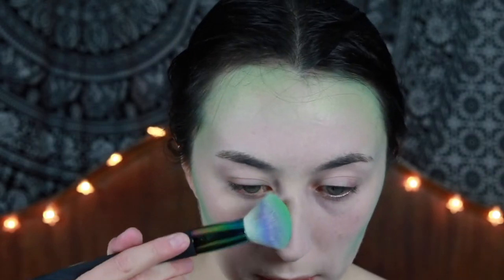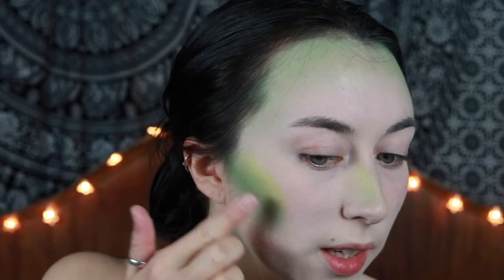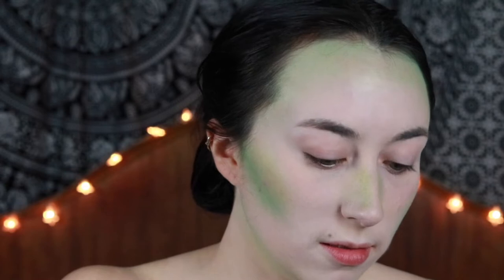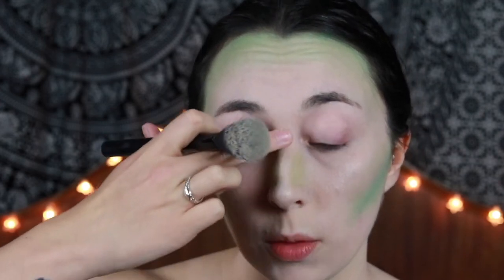I'm now going under my chin with this as well and bringing the green down my nose slightly. I just want that lime green looking way brighter so I'm using my finger to smudge it at the top, then blending it out a bit more. I'm now taking the Anastasia Beverly Hills Moonchild Glow Kit and I'm using the Lucky Clover one because it has a slight green to it. I'm rubbing it on my finger and dragging it down my nose because I want that to be really strong.